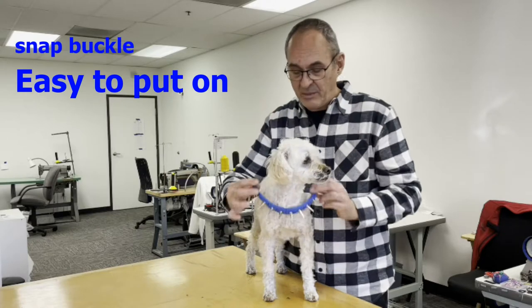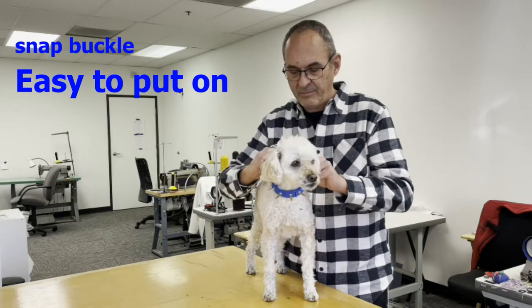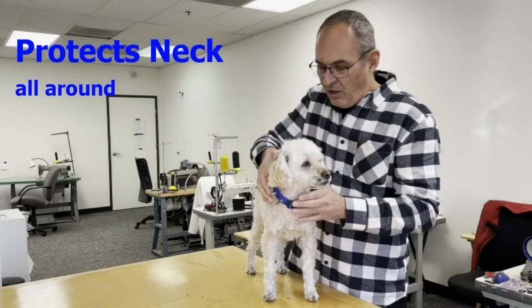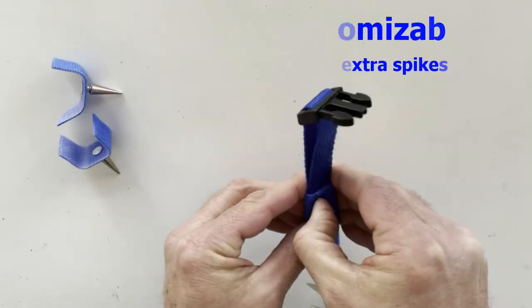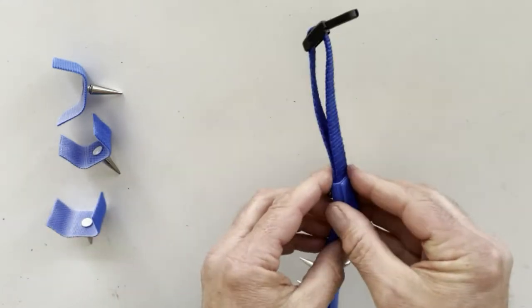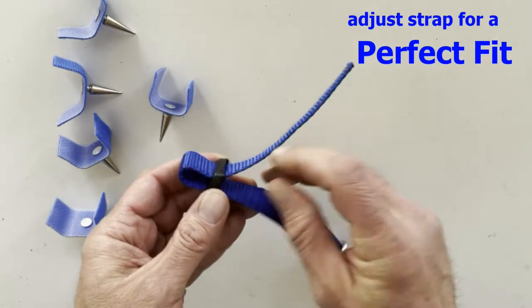The snap buckles make it super easy to put on whenever we leave the house. And I really like the way these spikes protect his neck all the way around. It's very customizable — you can remove extra spikes by hand and adjust the strap for a perfect fit every time.